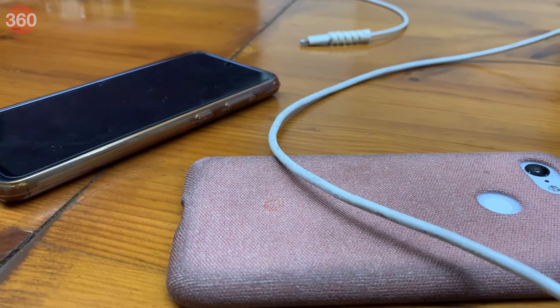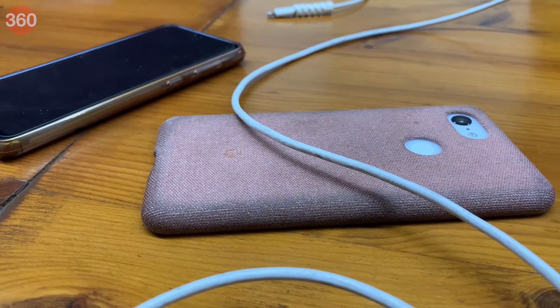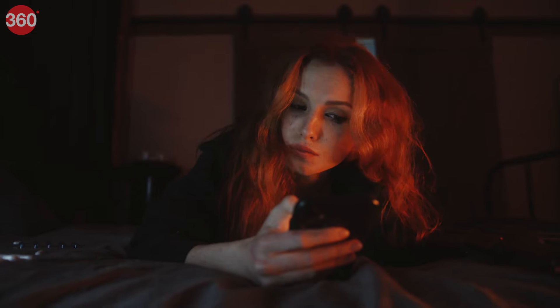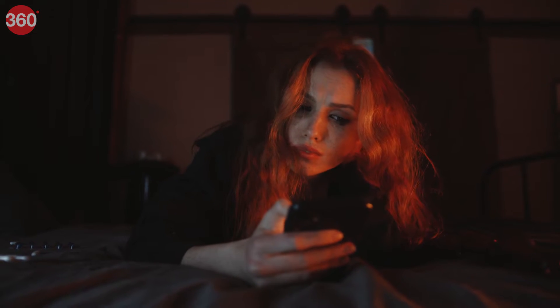Over many years of use, any smartphone might begin to feel sluggish and you might start thinking about buying a replacement. But did you know you can still get some use out of your 6-7 year old device by enabling or disabling a few settings? Hey everyone, my name is Ashan, this is Gadgets360 and today I'll show you how you can extend the life of your old Android smartphone with a few simple steps. Let's get started.